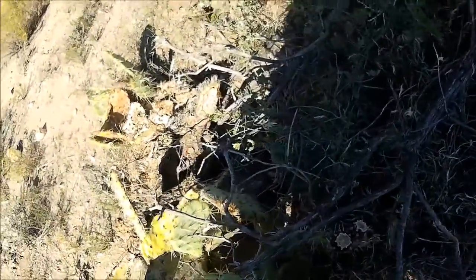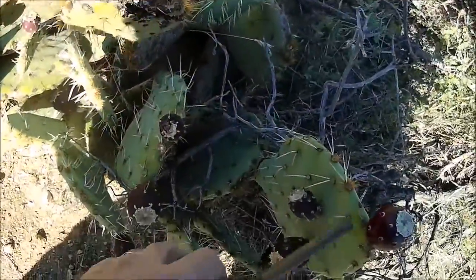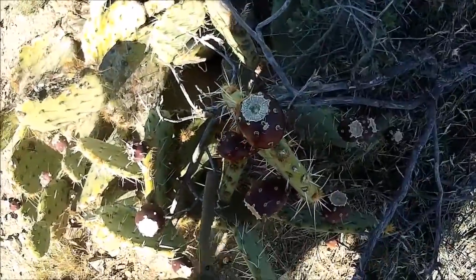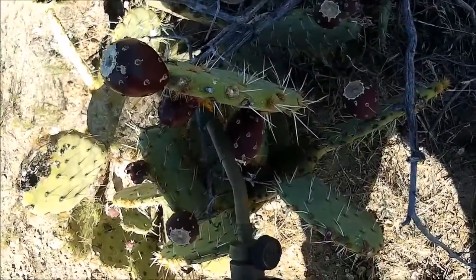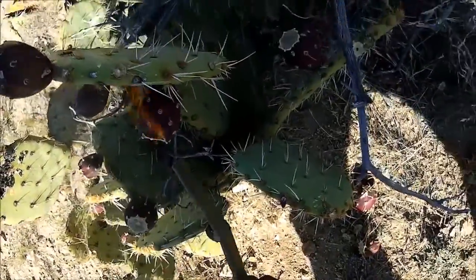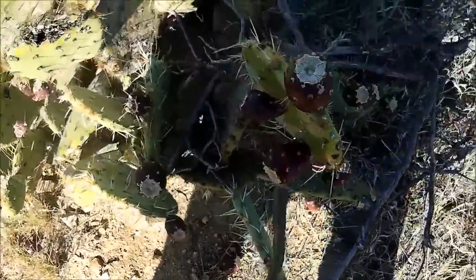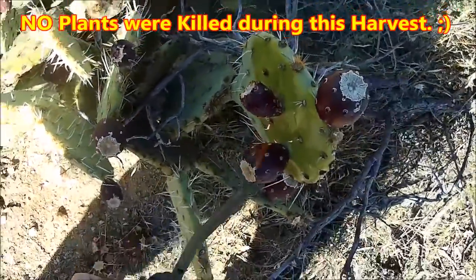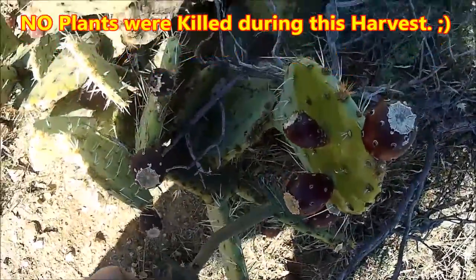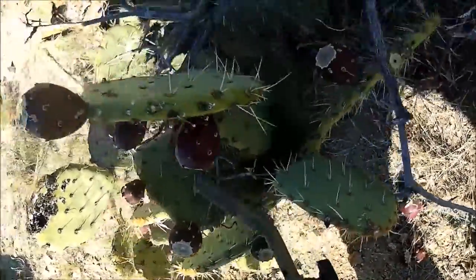You burn all the stickers off of them first. It doesn't work very well in the wind but it's working. This ain't hurting the plant none — just making it sweat a little bit. If I get all these burned off of here...